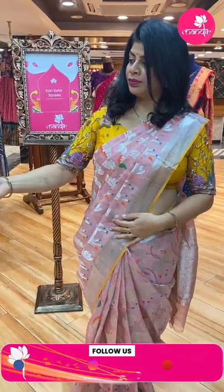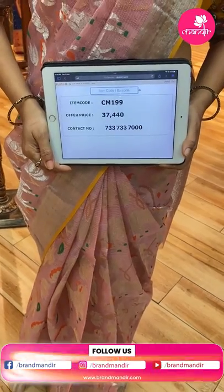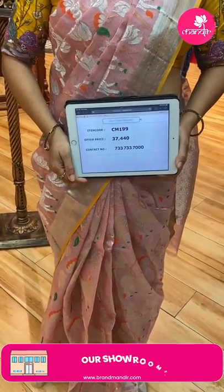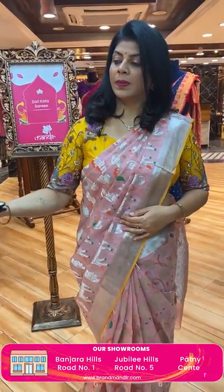To buy this saree, the price is 37,440. CM199 is the code. Take a screenshot and WhatsApp us on 733-733-7000. We ship globally and within Hyderabad we are providing cash on delivery option.